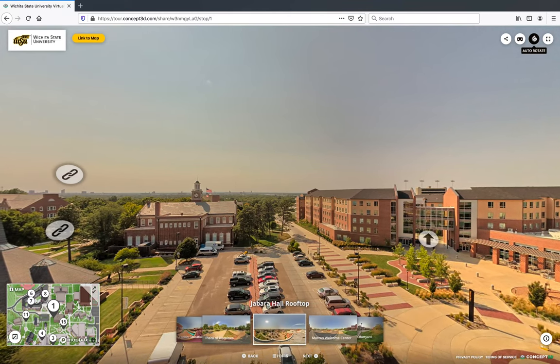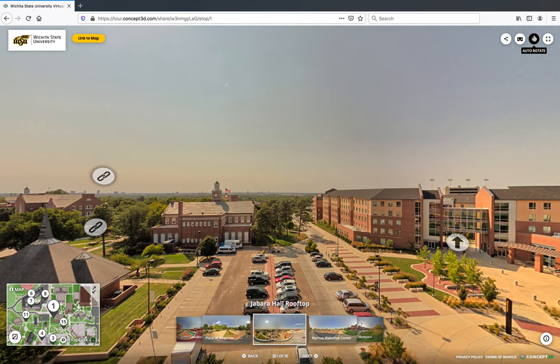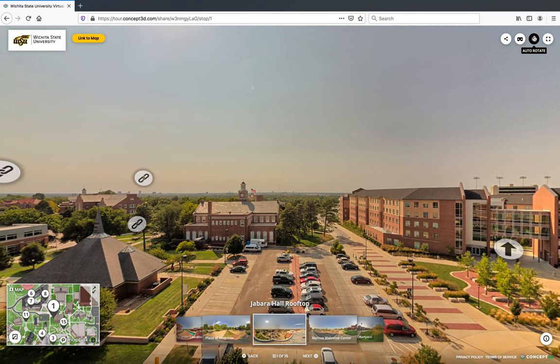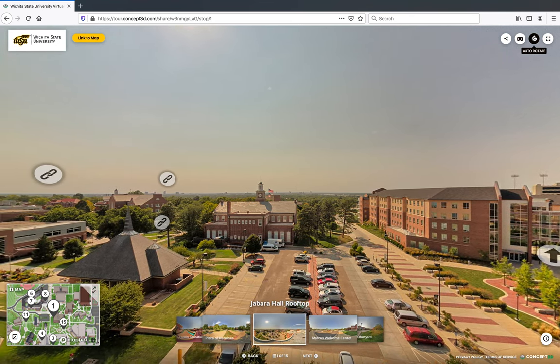That concludes our virtual tour of Wichita State University. If you ever want to come visit us in person, consider staying at the Hyatt Place Hotel located on our campus.